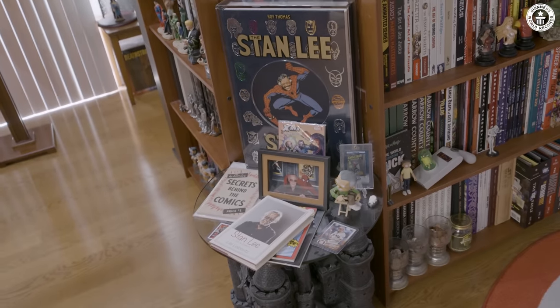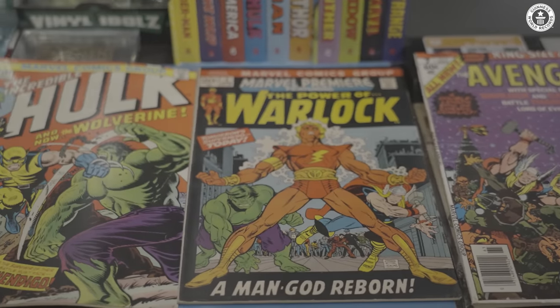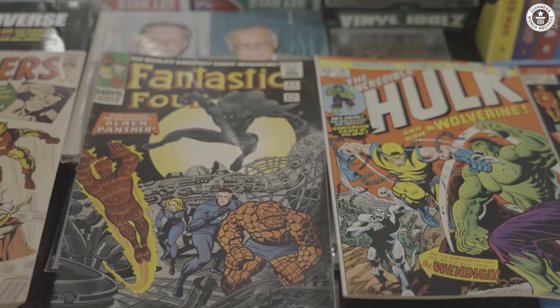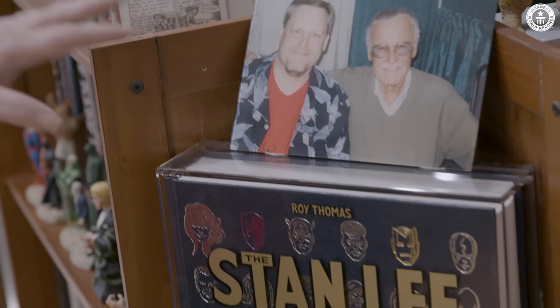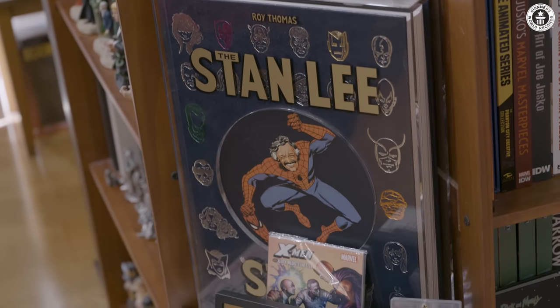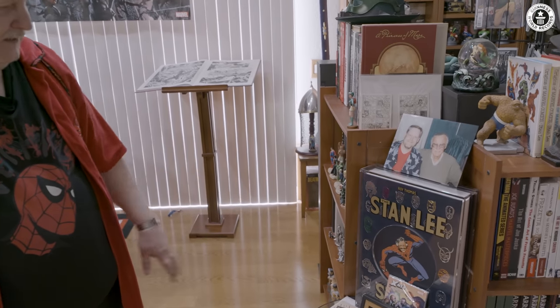The last one we'll focus on here to close out the tour is my little shrine to Stan Lee. I credit Stan with getting me into comics — he wrote the very first comic that I picked up off the stand and read. This is a huge book that the company Taschen put together about Stan Lee, and I worked with Taschen and loaned them hundreds of comic books from my collection that they took pictures of to put into this book. They gave me a complimentary copy, and it's actually signed by Stan — one of the last things that he signed before he unfortunately passed away a few years back.